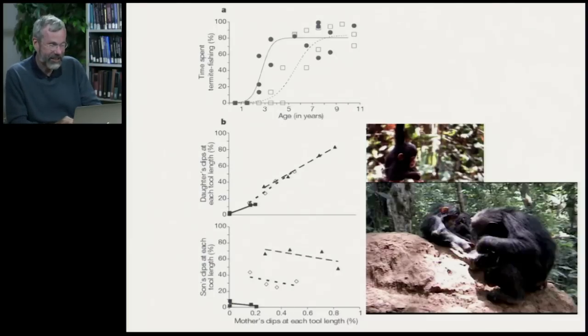What's fascinating is the sons' behavior. The sons didn't pay any attention to what mom was doing — the mom may have used different length tools, but sons showed no relationship in their behavior to what the mother was doing. The sons are stuck with their mom all day but wandering around paying no particular attention to what she's doing.